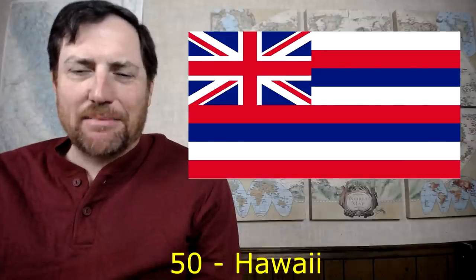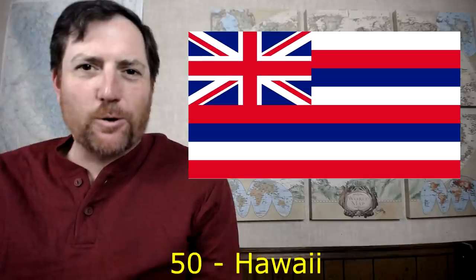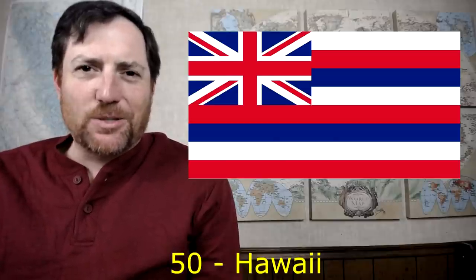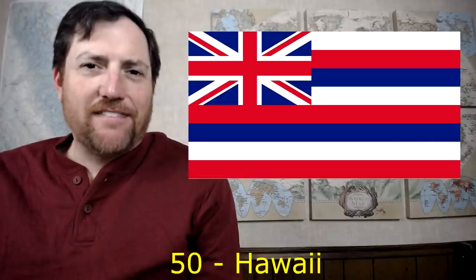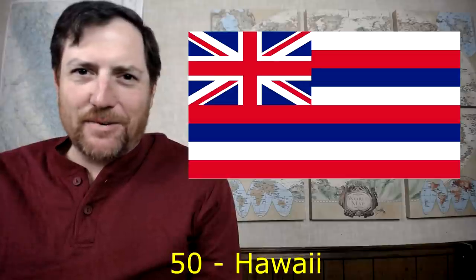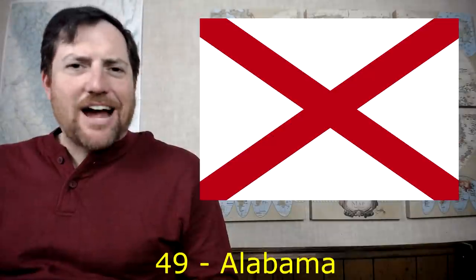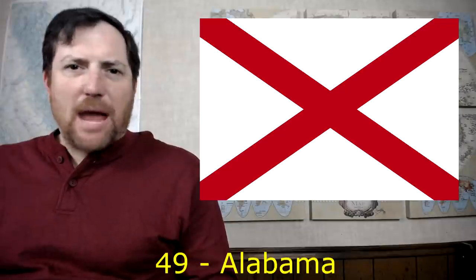Along those same lines we have Hawaii. What are you doing, Hawaii? You've got a Union Jack in the corner of your flag. I get the historical significance, but at the same time it looks like a flag of a British protectorate. You're part of the U.S. — it's a terrible flag for a U.S. state. Next up is Alabama. Could you have put any less effort into your flag design?